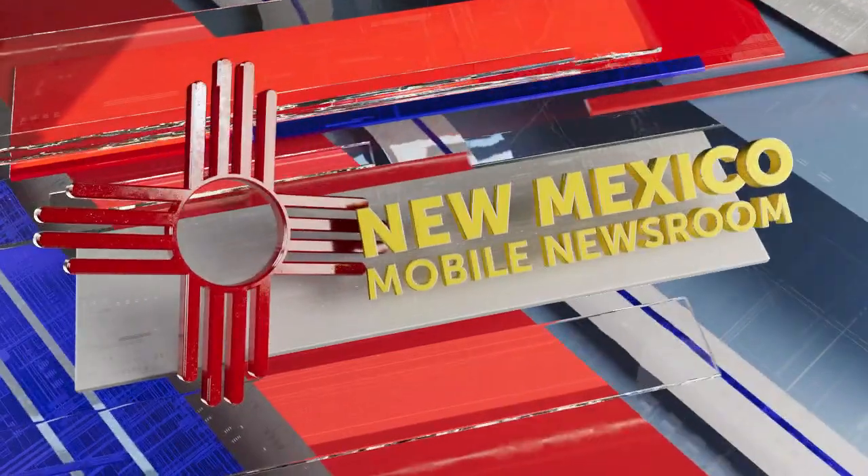Welcome back to ABC 7 at 6. I'm Stephanie Valle. And I'm Mark Ross. A research student at New Mexico State University is looking into ways of how to fend off those pesky mosquitoes using natural solutions like essential oils. And it seems she may have stumbled onto something. ABC 7's Lil Becicero was at the research lab at NMSU and she reports from our New Mexico mobile newsroom.